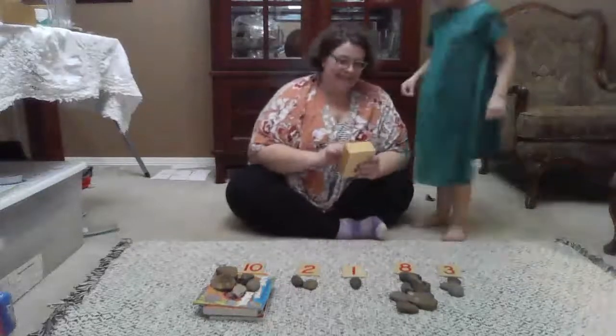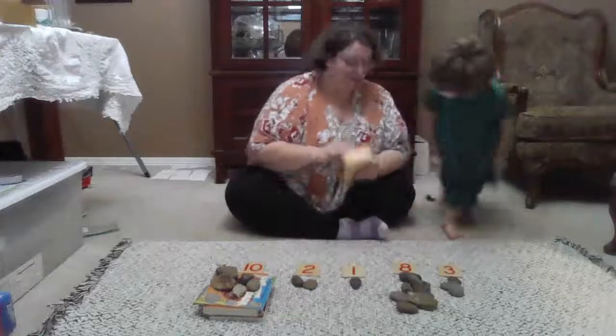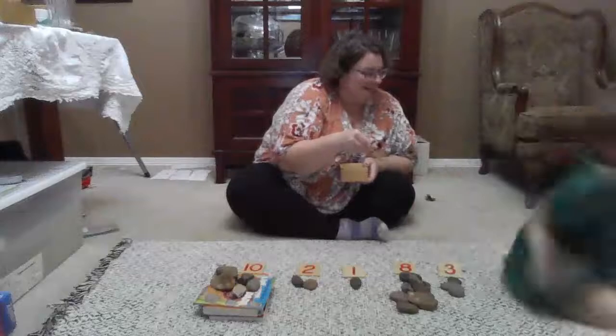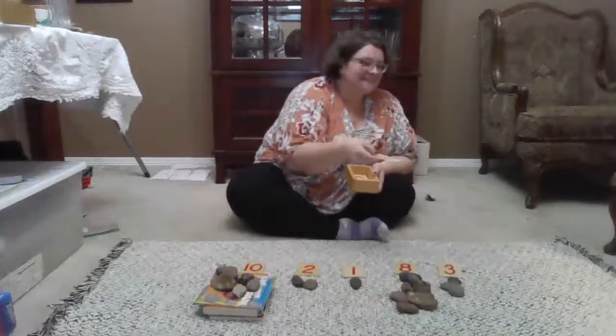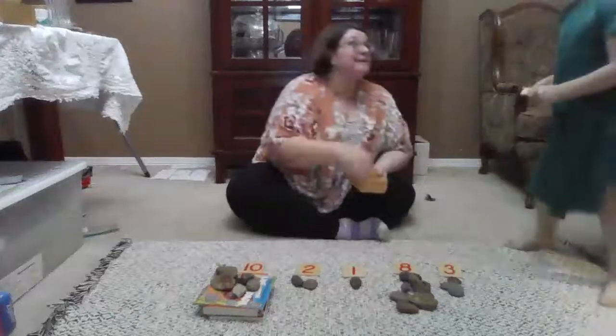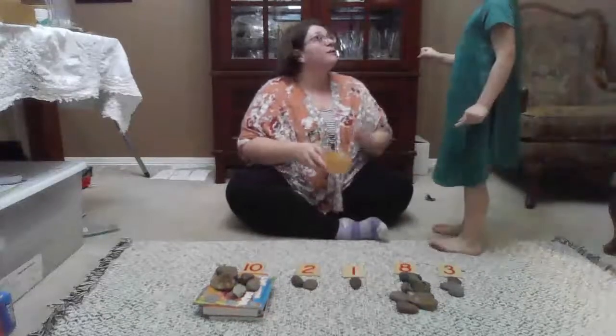Are you ready? This is your favorite number. All right. Go collect four objects. Remember to count: one, two, three, four. Can you count how many fingers up? You need this many objects.